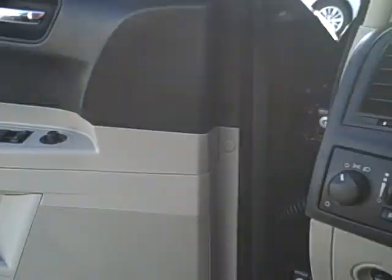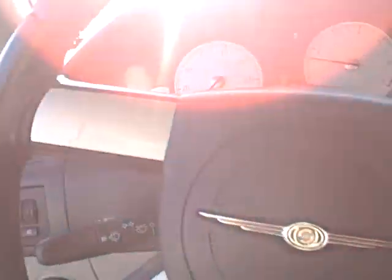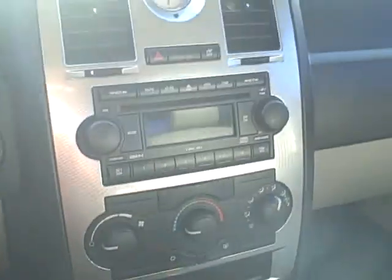Power windows, power locks, power mirrors — real nice look on the dash here, the control panel is very clean. It's awfully sunny as I'm facing into the sun here, so I apologize for that. The leather is in like-new condition.